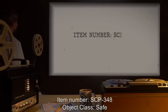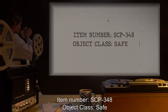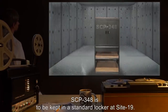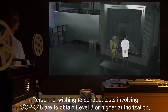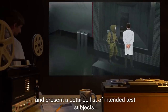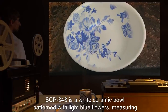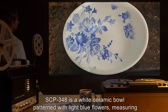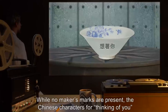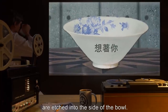Item Number SCP-348. Object Class: Safe. Special Containment Procedures: SCP-348 is to be kept in a standard locker at Site-19. Personnel wishing to conduct tests involving SCP-348 are to obtain Level 3 or higher authorization and present a detailed list of intended test subjects. Description: SCP-348 is a white ceramic bowl, patterned with light blue flowers, measuring approximately 20 centimeters in diameter and 9 centimeters high. While no maker's marks are present, the Chinese characters for 'Thinking of You' are etched into the side of the bowl.